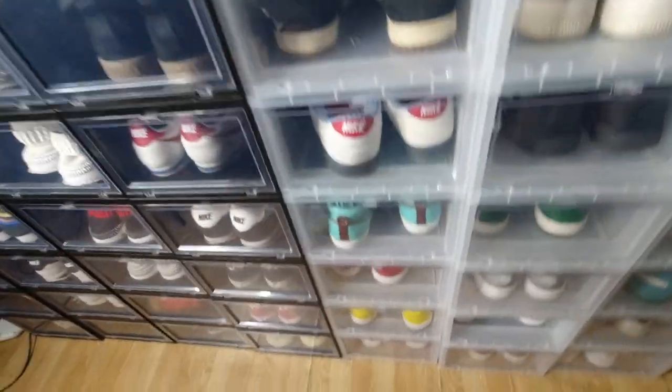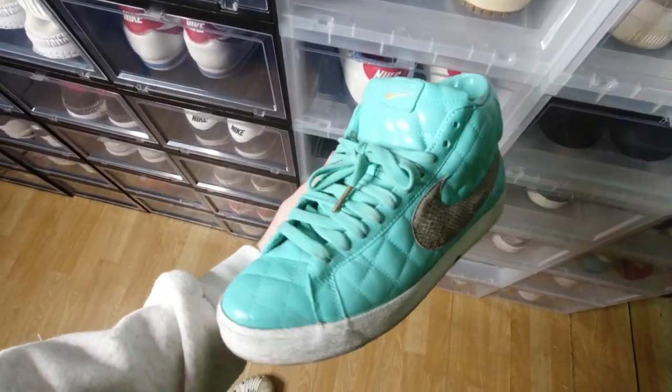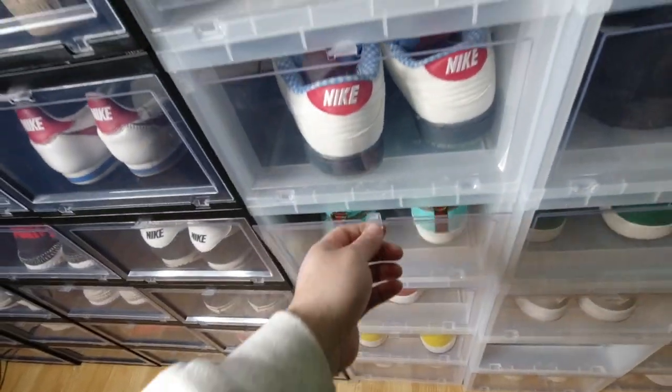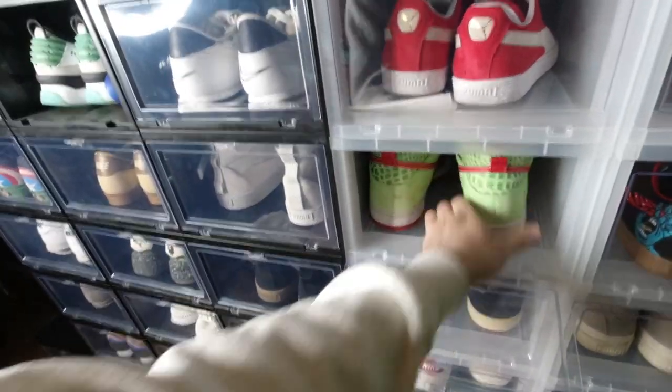I have a lot of customs here that I'll be keeping — like this Nike Supreme Blazer, a Tiffany custom that I did for a Tiffany Tuesday, and Nike SB Dr. Feel Goods. I have the matching shirts. I'll be keeping those because those are clean.